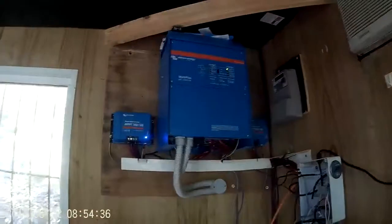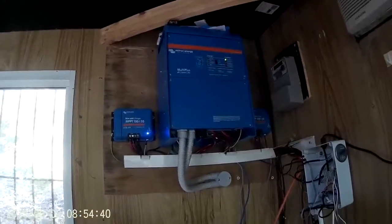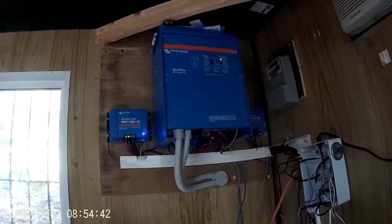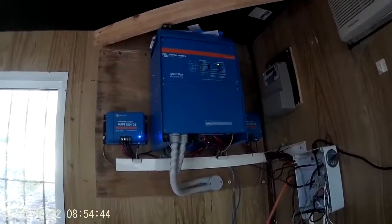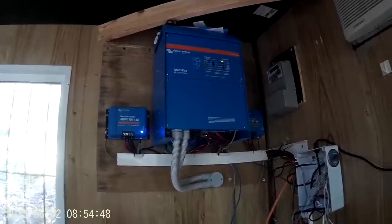I previously had an inverter from a Taiwanese company called MPP Solar — that was an absolute nightmare. Spending a little bit more money and going for this Victron inverter is the best thing I've ever done.